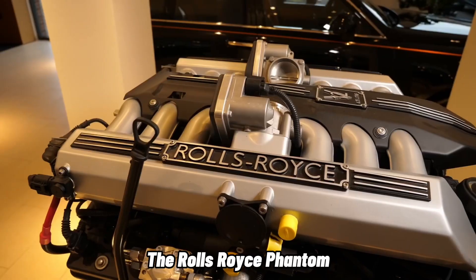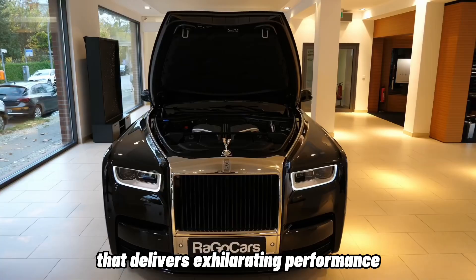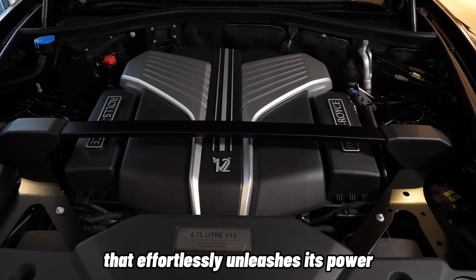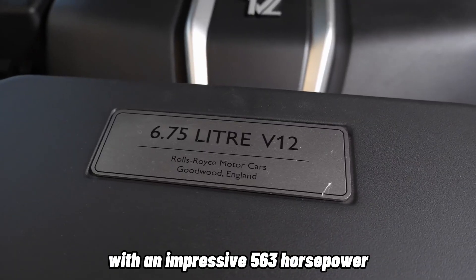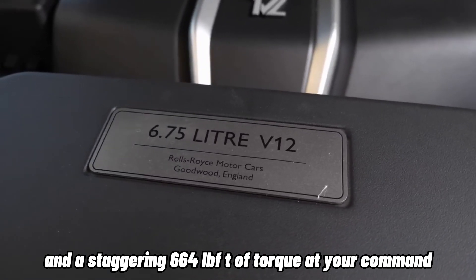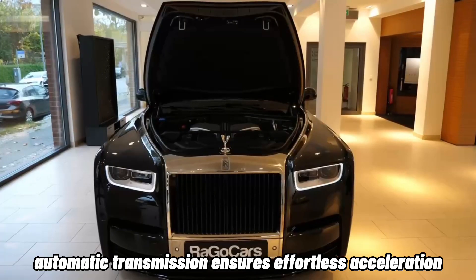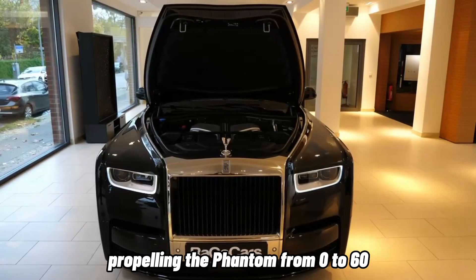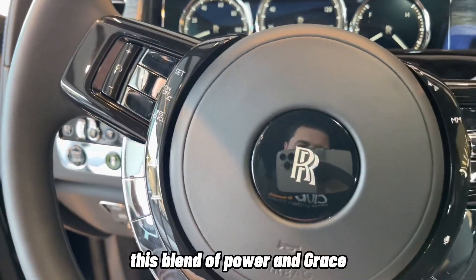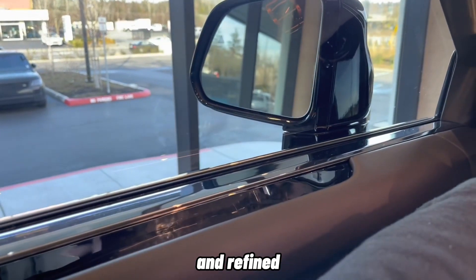Performance and Power: The Rolls-Royce Phantom is not just a symbol of opulence — it is also a powerhouse that delivers exhilarating performance. Underneath its majestic hood lies a refined engine that effortlessly unleashes its power. With an impressive 563 horsepower and a staggering 664 lb-ft of torque at your command, the Phantom possesses a formidable presence on the road. The seamless 8-speed automatic transmission ensures effortless acceleration, propelling the Phantom from 0 to 60 in a swift 5.5 seconds. This blend of power and grace redefines the notion of a luxury vehicle, offering a driving experience that is both invigorating and refined.